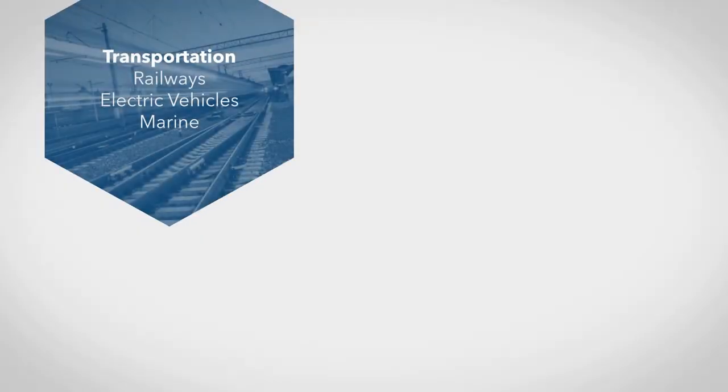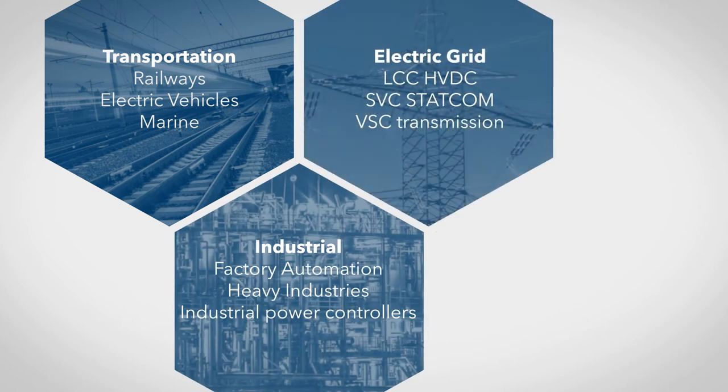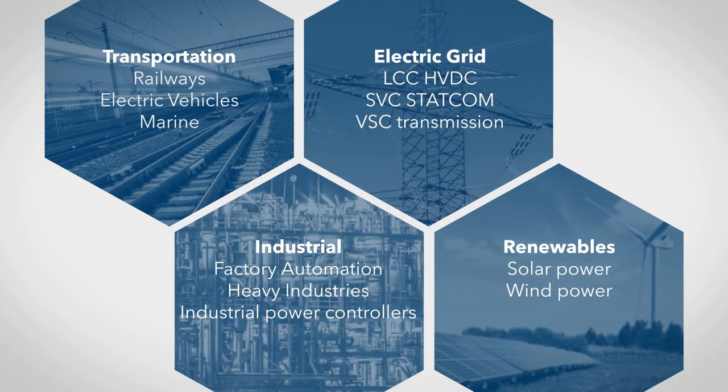Throughout the years, our products have been applied in projects that vary from transportation, industrial, electric grid through HVDC and renewable energy.